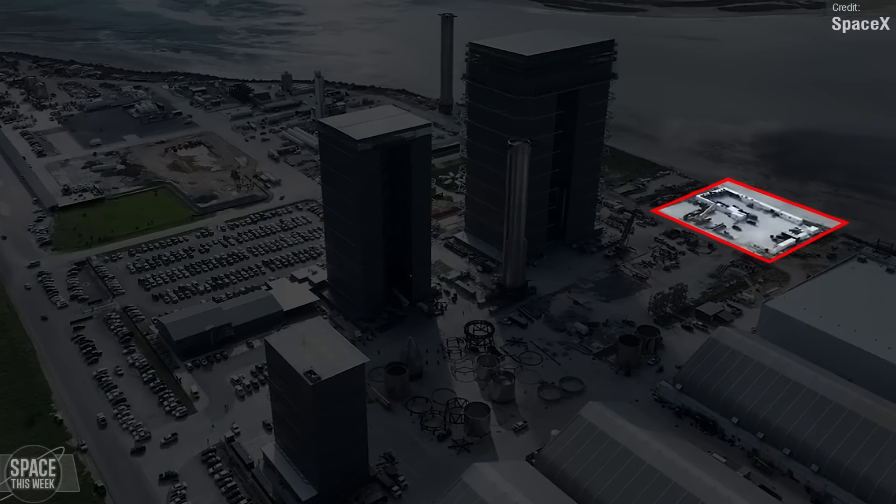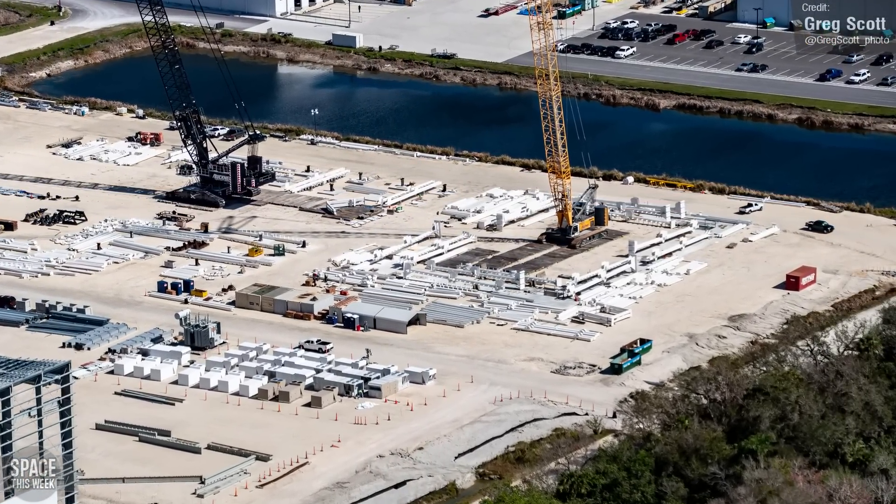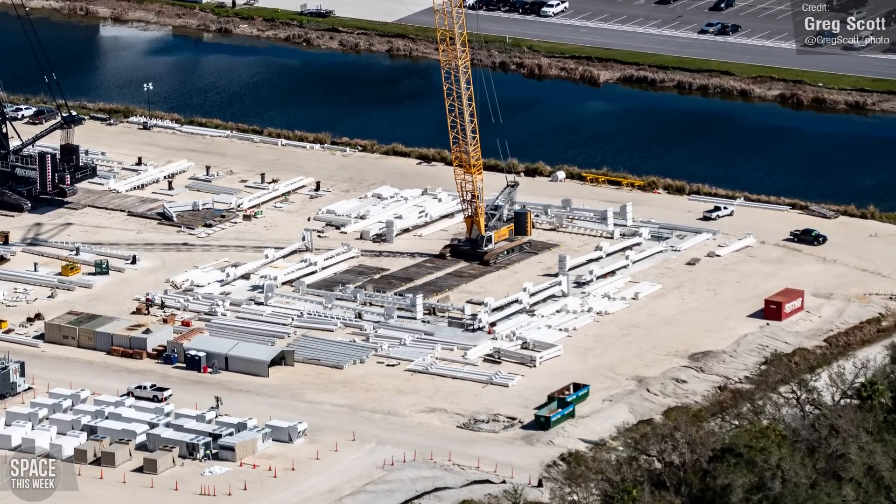There's a fairly decent chance a new building is going up — perhaps even another high bay. Down at Roberts Road, a significant amount of steel has been laid out, but no construction appears to have started. Maybe this will be shipped over to Boca Chica? Let me know in the comments below.